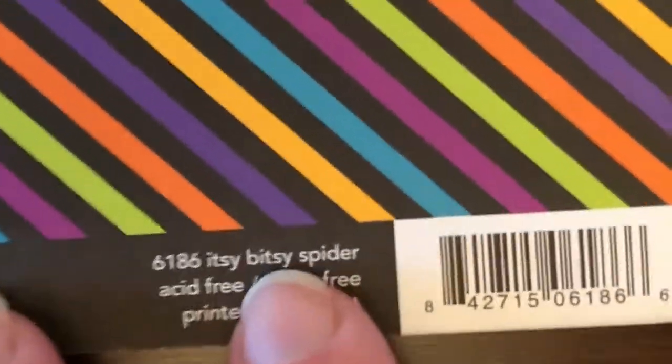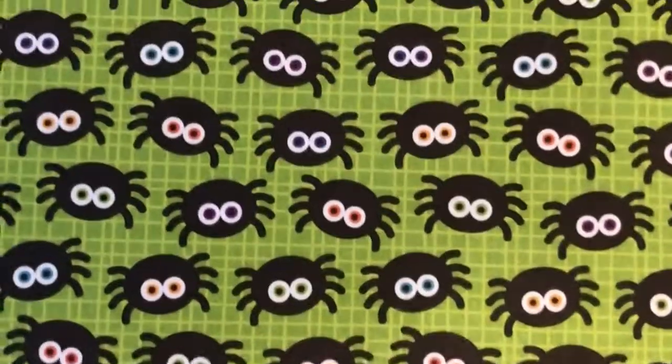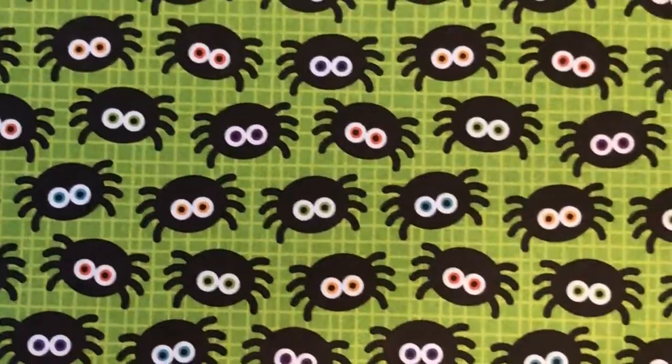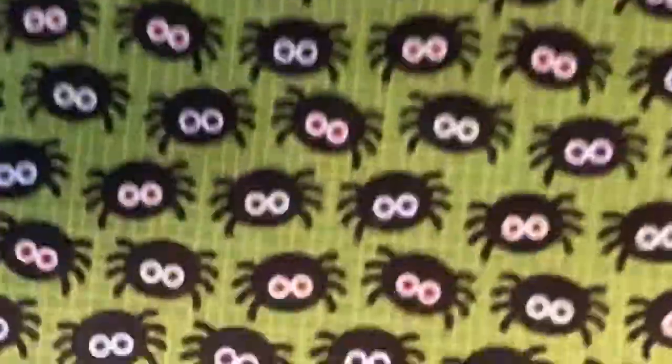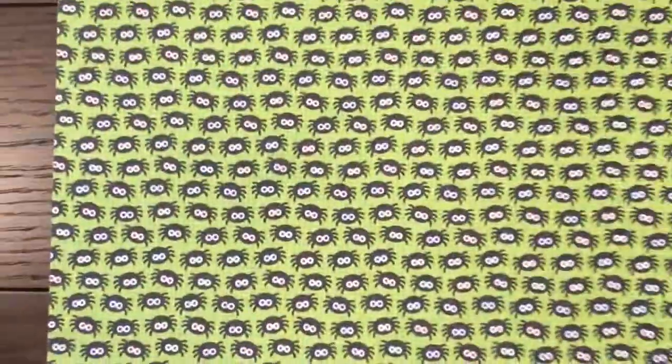Next up is Itsy Bitsy Spider. Here's some more beautiful diagonal stripes in all the different colors that go with the dots. And the reverse — if you couldn't guess, it's the Itsy Bitsy Spider. Love those big eyes, and they're different colors. I don't think in the past they've all been different. So stinking cute.